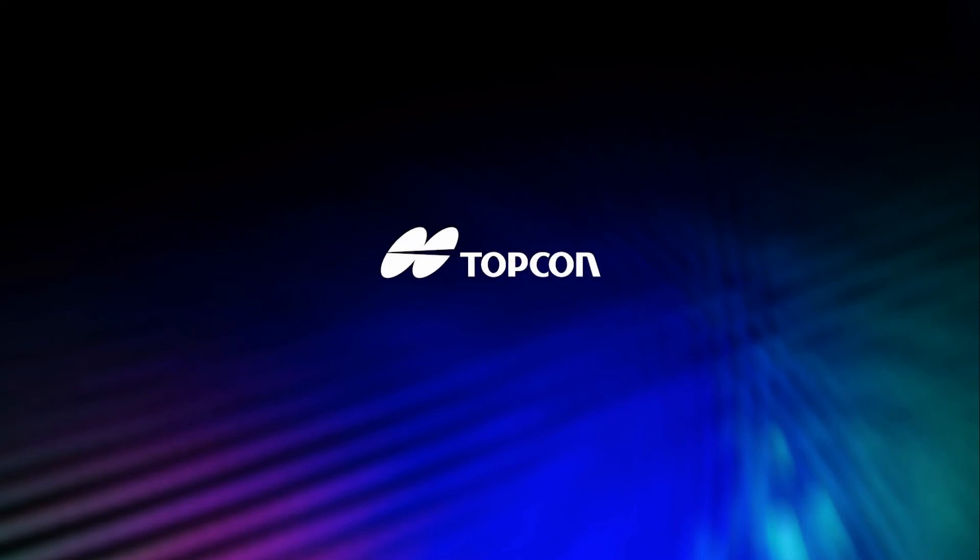Topcon TechnoHouse — delivering leading-edge technology and providing value through innovation and precision manufacturing.